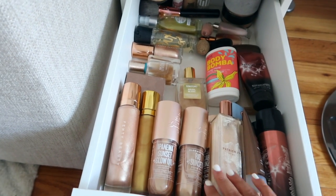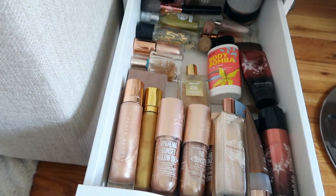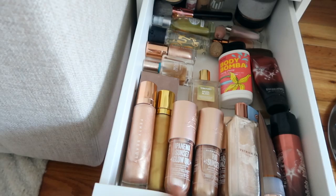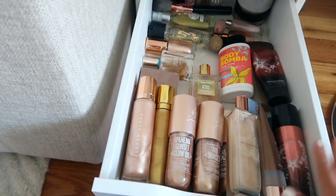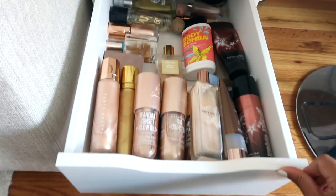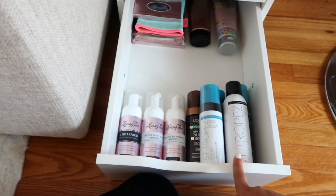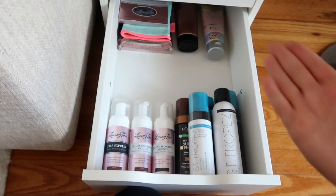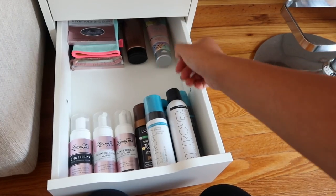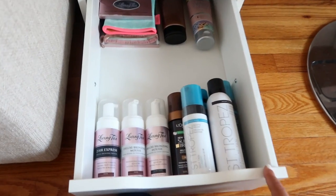I haven't been using any of these body glow products - I find it so unnecessary to slather myself in oil to go nowhere. My legs have not been shining as much, which makes me sad. And this tanning drawer I've opened even less. I have Loving Tan, St. Tropez, some L'Oreal, and some mitts. After visiting Florida for two weeks I don't really need tanning products right now, but just in case I have some sunless tanner.